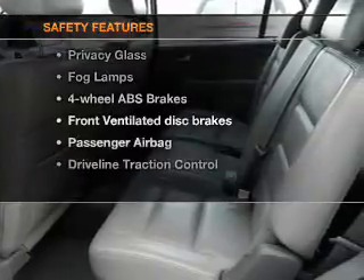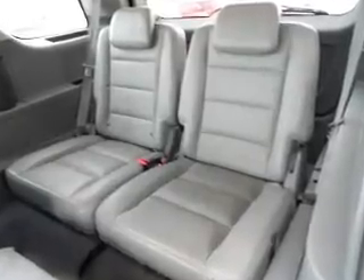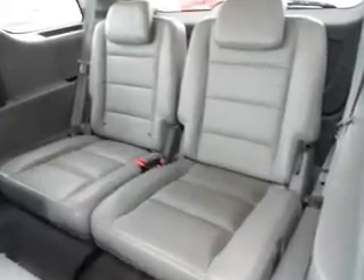And for your peace of mind, the following safety equipment is included: front ventilated disc brakes, passenger airbag, traction control, and independent suspension. Call today to schedule a test drive.